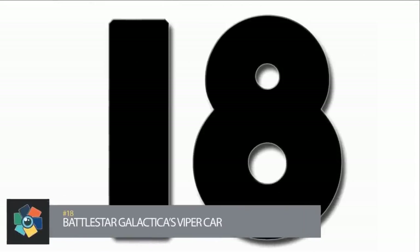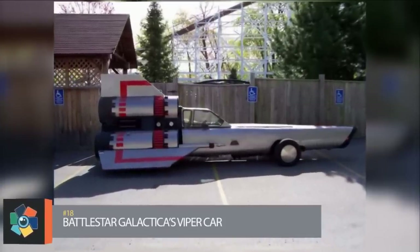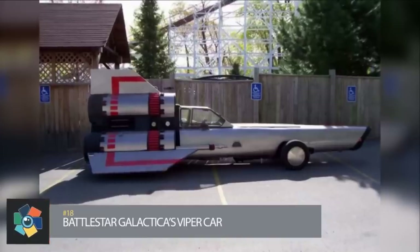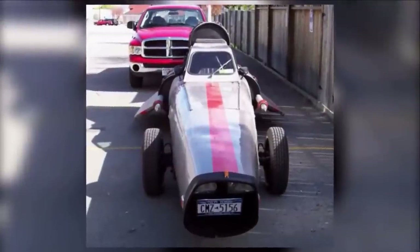Number 18: This street-legal Viper was built by mechanic Dean Shore. It was made from a Jeep with a small-block Chevy V8 engine, which is what we expect was powering the original spaceships.